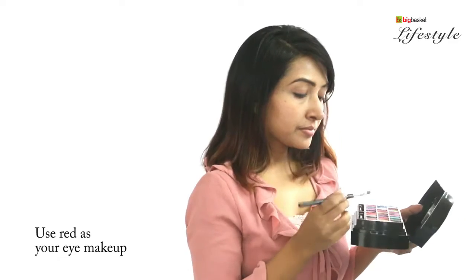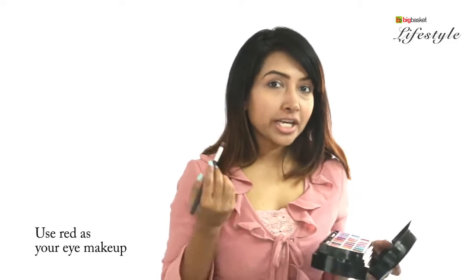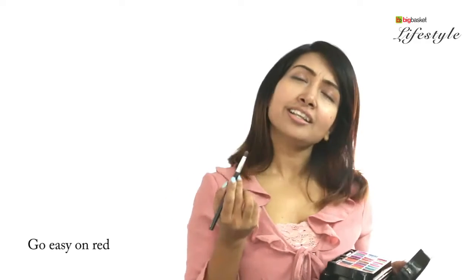First I would like to start out with the eye makeup. I would prefer to take a brush like this and dip it into the color — a shade of red I like. Red is a very highly pigmented color, so you would want to go easy on the eyes and then build up.